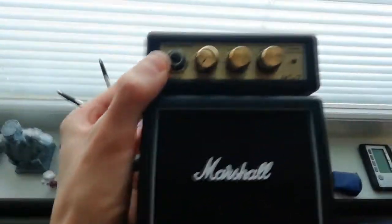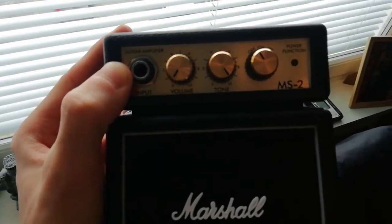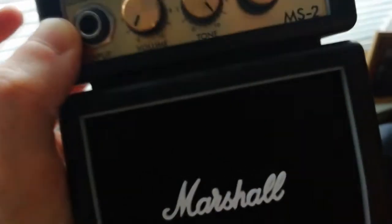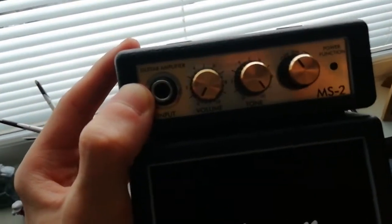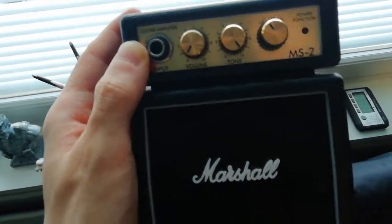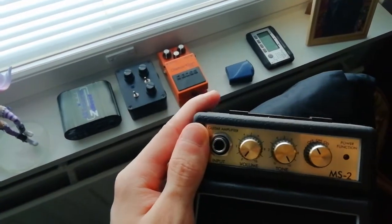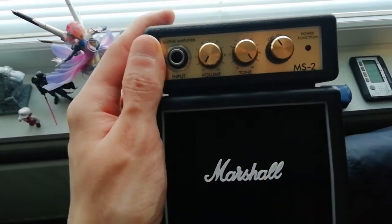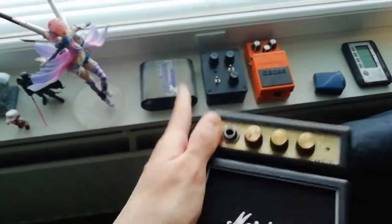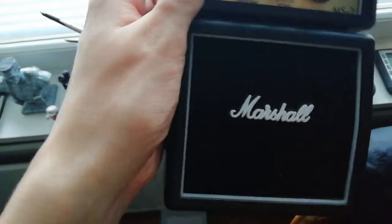And then we have this Marshall MS2 miniamp, which I used on Crawl. Basically what I did for the outro part of Crawl — those last two synth bass notes, that distortion thing — I was reamping it. I put the synth line through the Black Box Audio Destructor and then this Marshall MS2, which was recorded by a microphone.